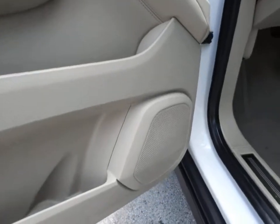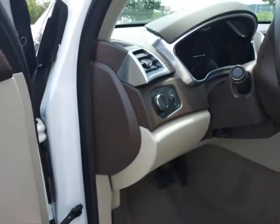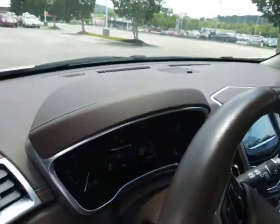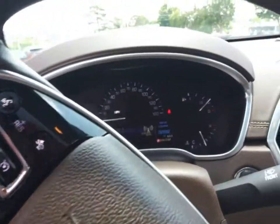This vehicle has less than 35,000 miles. Here are some of this vehicle's great options: traction control, keyless entry, power driver's seat, remote engine start.